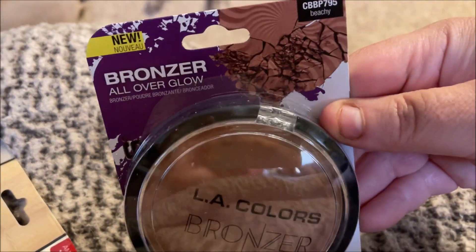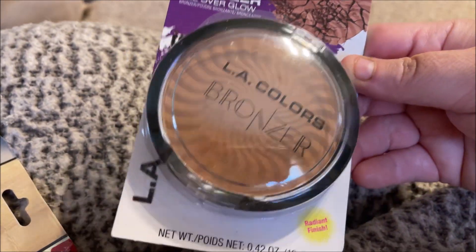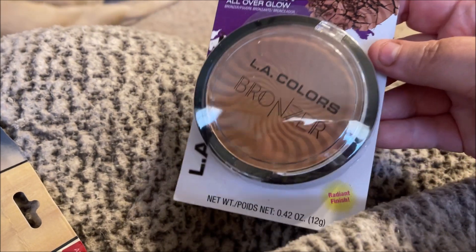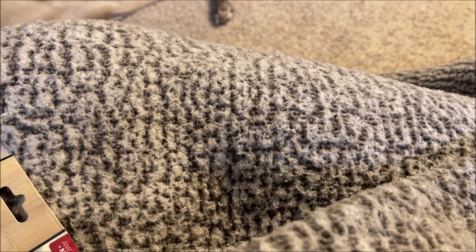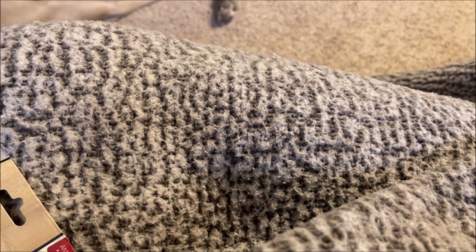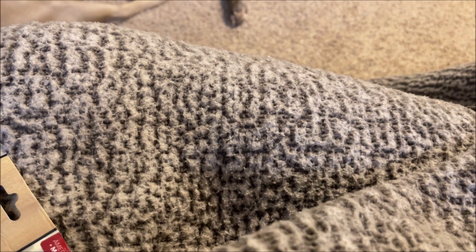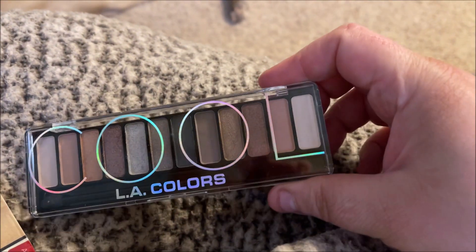Then there was this LA Colors bronzer — this is huge — it's in 'Beachy' and it's the all over glow bronzer. I thought I would give that a try; I have tons of LA Colors bronzers and I like them. Then they had some new LA Colors palettes, so I got this one in 'Cool' — I think these were two dollars each.